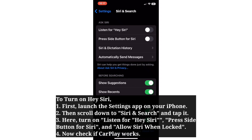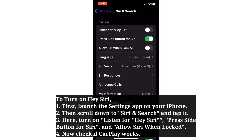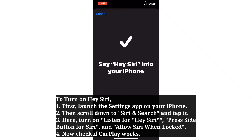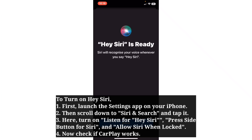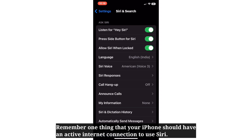Here, turn on Listen for Hey Siri, Press Side Button for Siri, and Allow Siri When Locked. Now check if CarPlay works. Remember that your iPhone should have an active internet connection to use Siri.